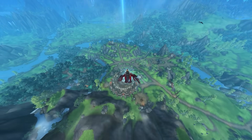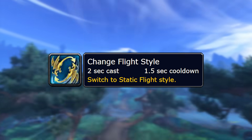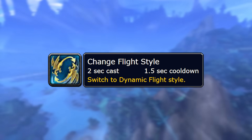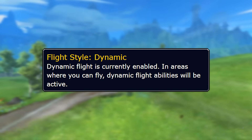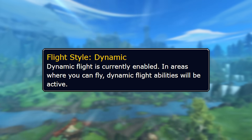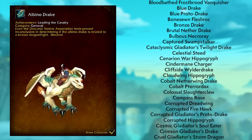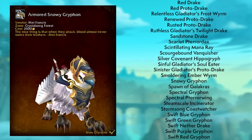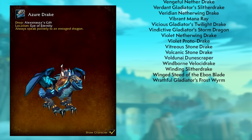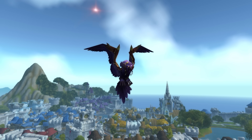The next feature we can expect from the War Within pre-patch is Dynamic Flight. This is essentially Dragon Riding — the new evergreen version of Dragon Riding. You'll be able to switch between Static and Dynamic Flight through a toggle in your Spellbook, giving an aura so all your mounts are either Static or Dynamic. As of patch 10.2.5 there are 171 flying mounts which will be able to do Dynamic Flight as of the pre-patch. Druids will also be getting Dynamic Flight as well.